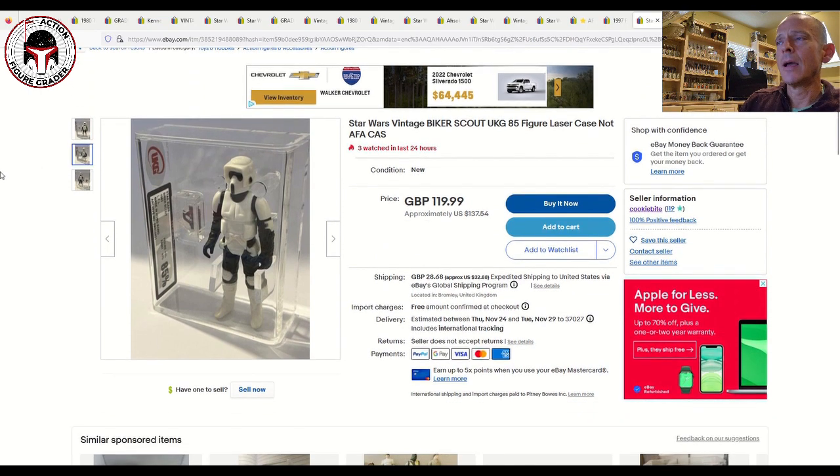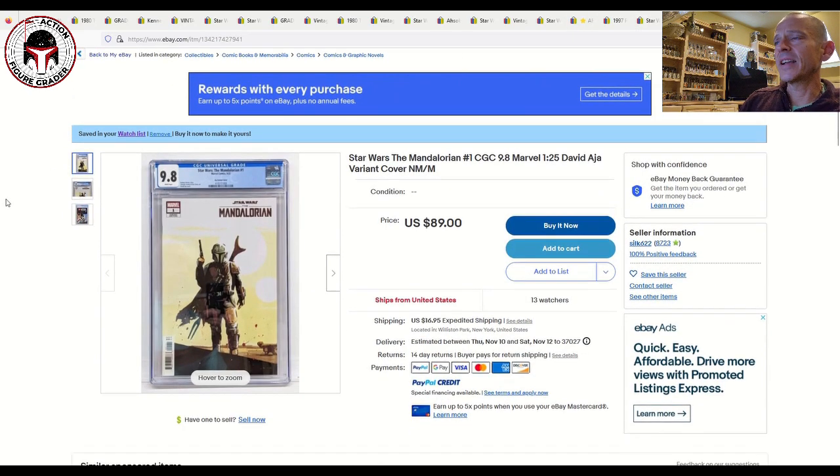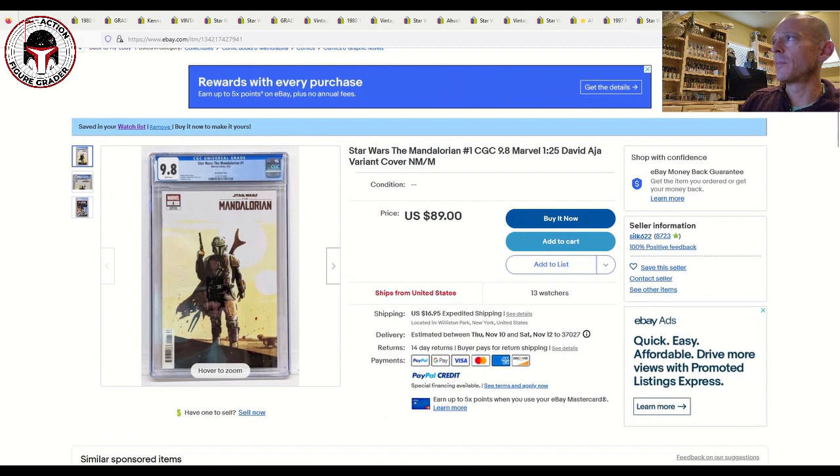Next up is a brand new case style UKG 85% Biker Scout, Hong Kong COO, listed for 120 pounds or about $137.50 US plus shipping. There are already three watchers on it — this just got listed this morning. It's a beautiful example of the Biker Scout.